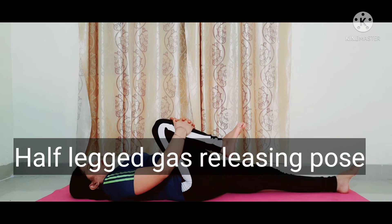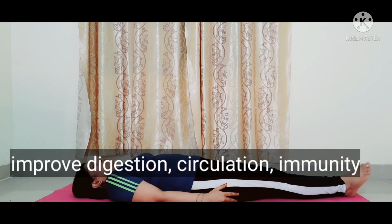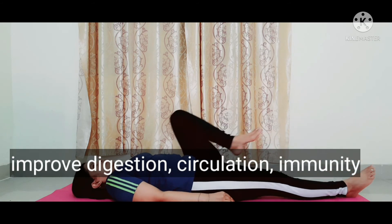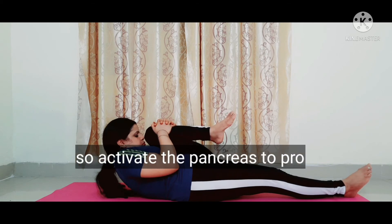Now, the gas releasing pose. This asana improves digestion, circulation, and immunity, and activates the pancreas to produce insulin.